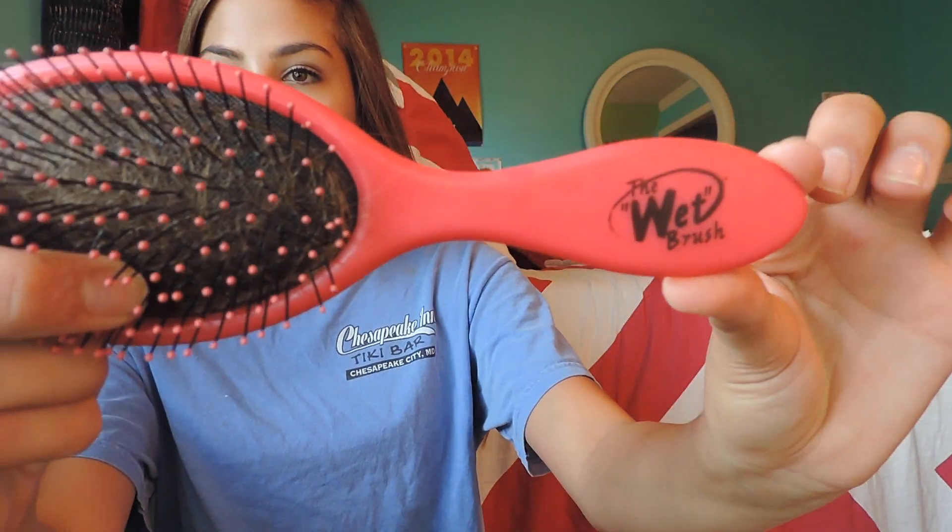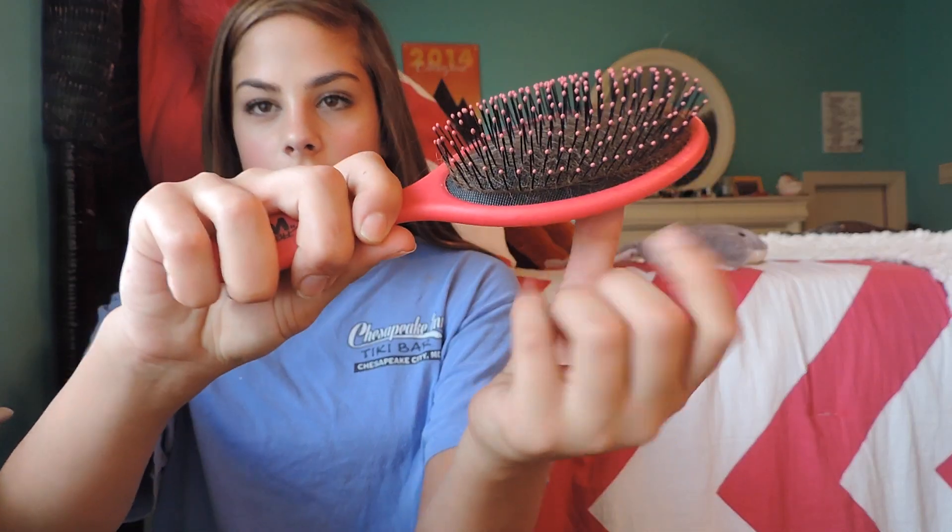The brush I use on a daily basis is called the Wet Brush. I use this once I get out of the shower because it has really flimsy bristles and it doesn't pull on your hair when you brush it. When you get out of the shower it doesn't tug or rip your hair. This is definitely a recommendation because ripping your hair gives split ends and split ends give damaged hair, so definitely recommend getting this brush.